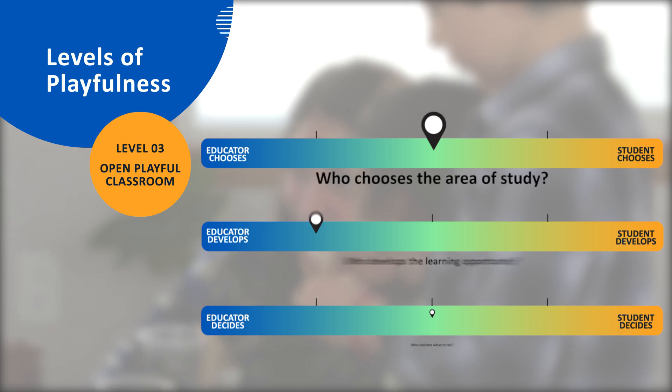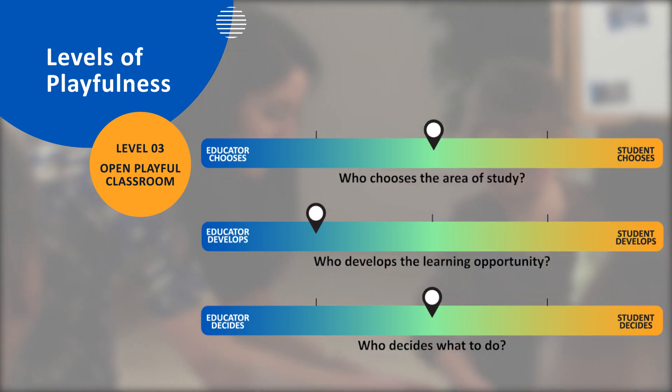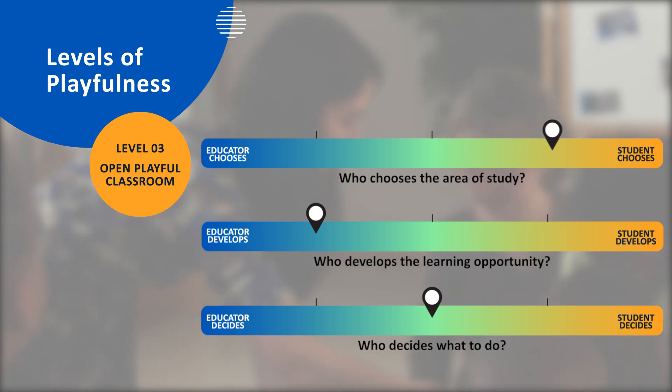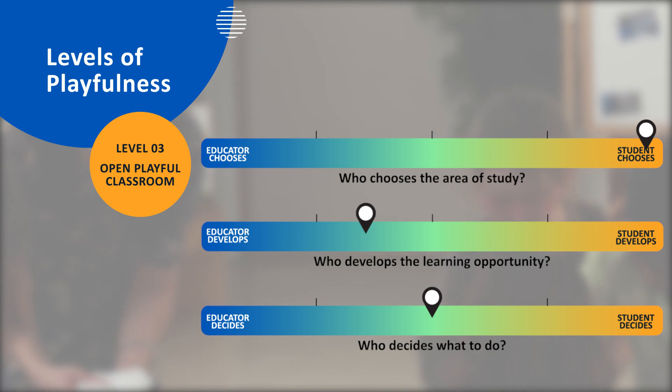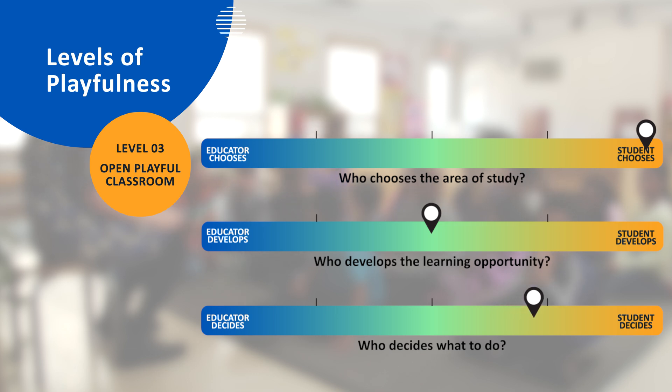An open playful approach gives students the most control over their experiences and their learning. In an open playful approach, students choose their area of study and co-develop learning opportunities with their instructor. The educator provides a framework, but for the most part, students decide what to do.